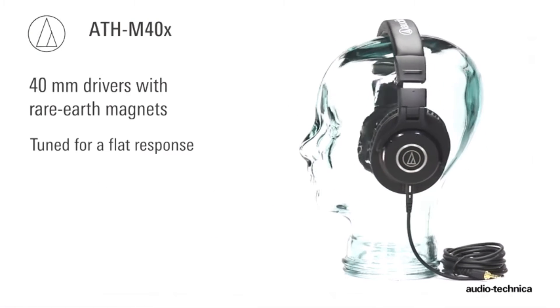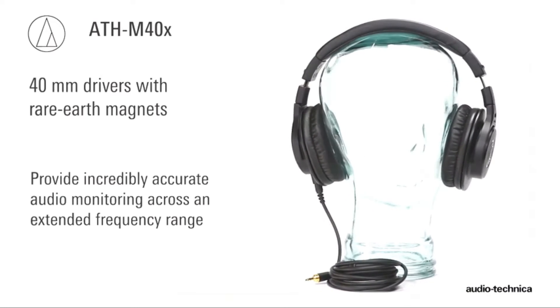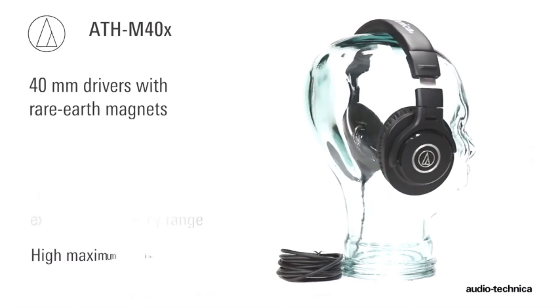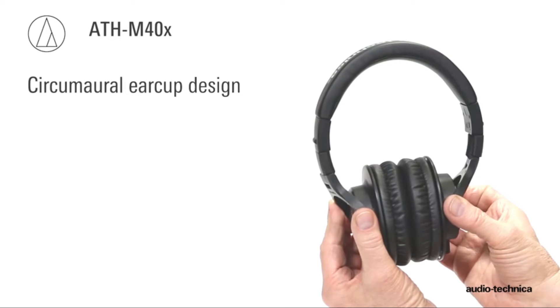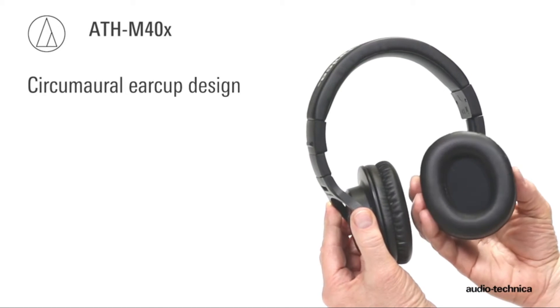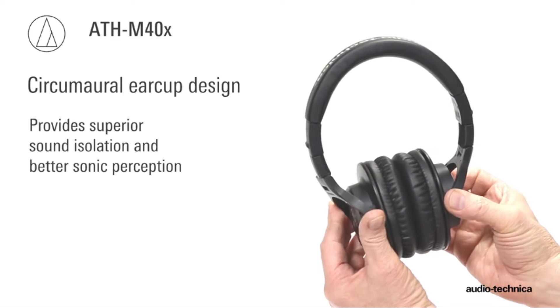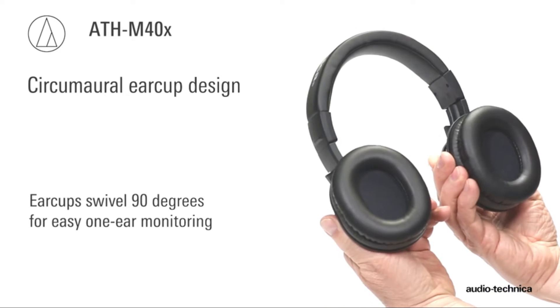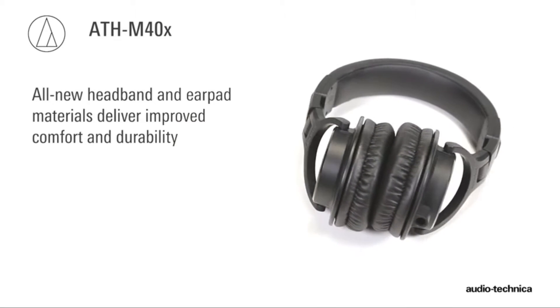Number 5: Audio-Technica Headphone. Cutting-edge engineering and robust construction. 40mm drivers with rare earth magnets and copper-clad aluminum wire voice coils. Circumaural design contours around the ears for excellent sound isolation in loud environments. 90-degree swiveling ear cups for easy one-ear monitoring.